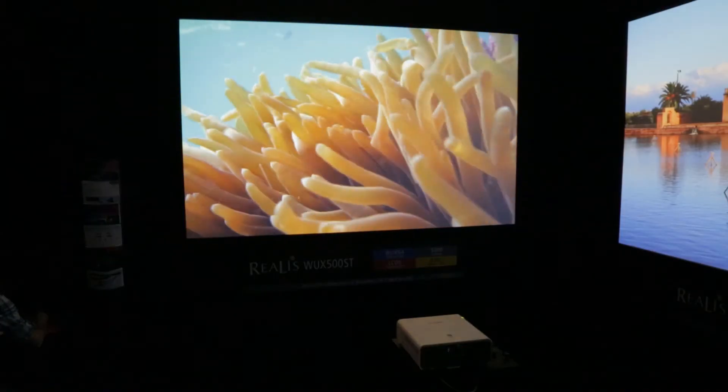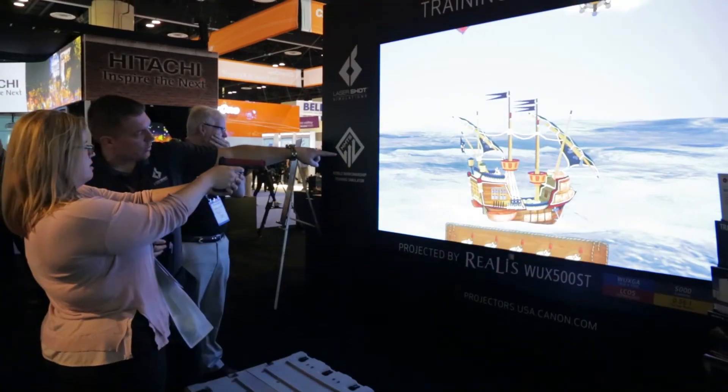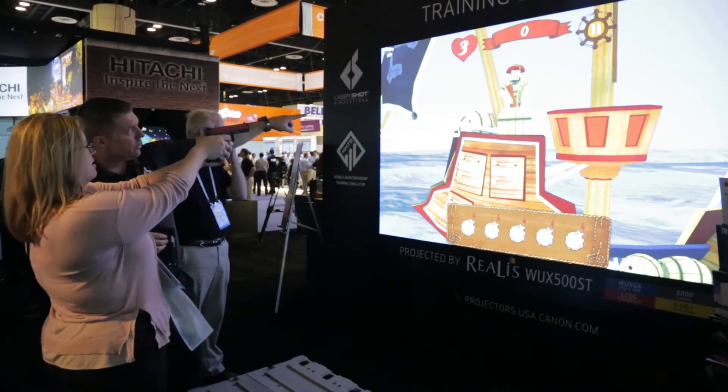What that means is I could put this product in applications that other short throw projectors may not be able to work in. The way you could do that is if the projector is way up in the ceiling, I could actually optically move the image down, and as a presenter, I could be very close to the screen without any shadowing casting on the presenter.